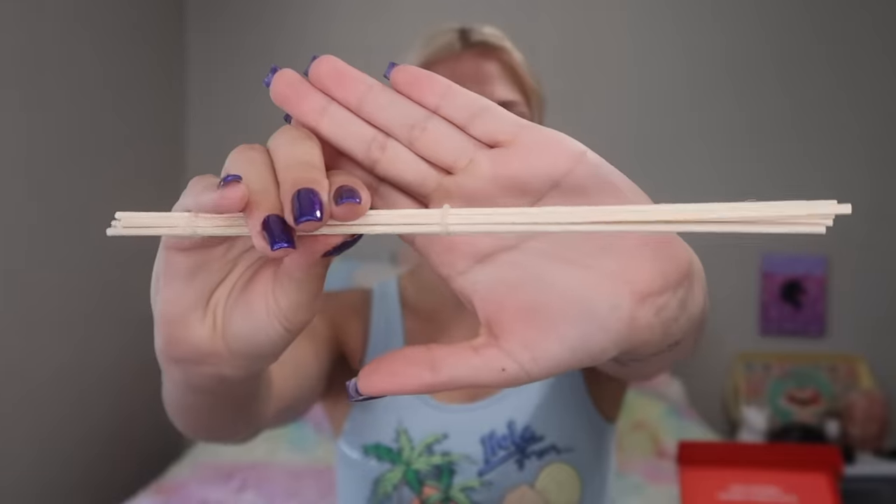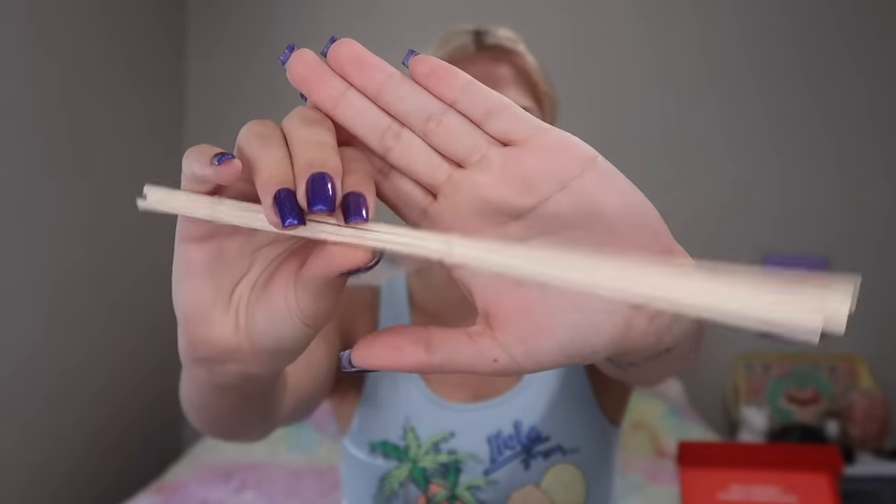The one I got is Ambery Cherry. Here is the scent bottle and a close-up of the sticks that go inside it. Surprisingly, I've never used a room diffuser before. This smells so good — you can really smell the cherry in here. Oh my god, look how cute it is! Room diffuser by Dossier — obsessed. The scent I got is Ambery Cherry, but they do have five other scents.